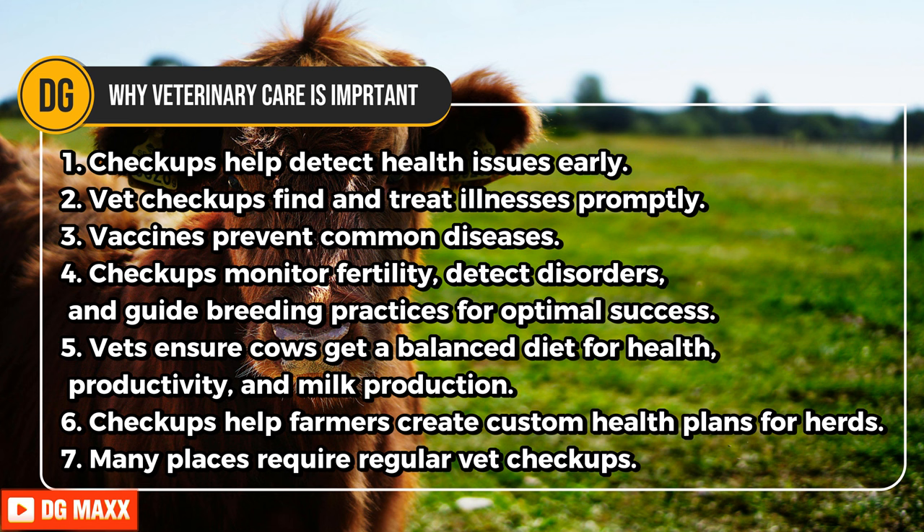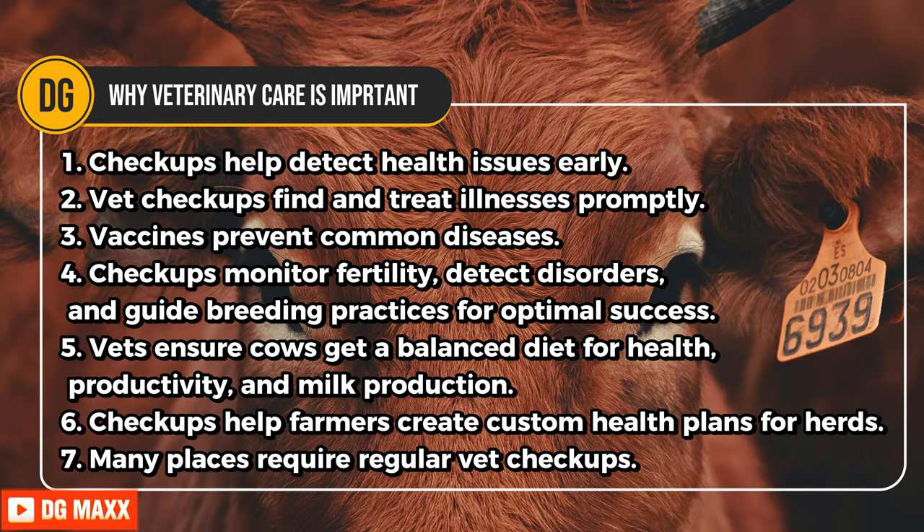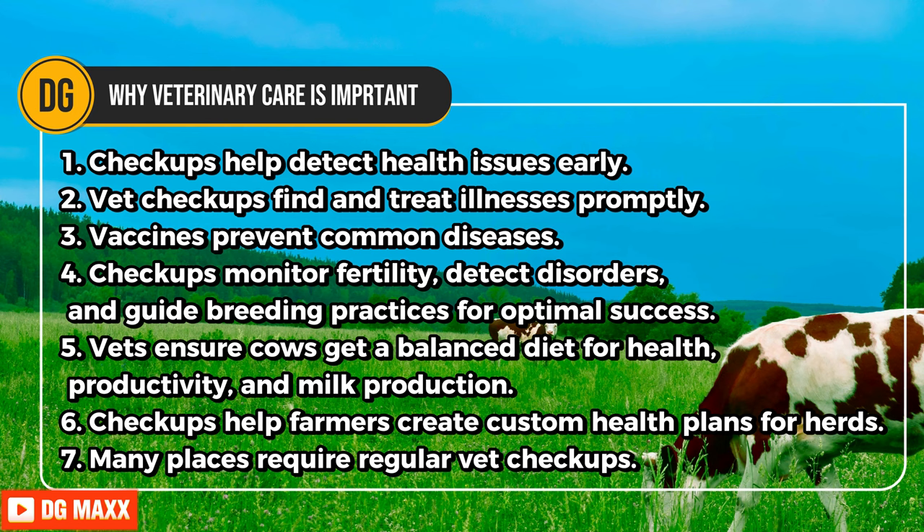Vaccines prevent common diseases including BVD, IBR, and leptospirosis, boosting immunity and stopping outbreaks. Checkups monitor fertility, detect disorders, and guide breeding practices for optimal success. Vets ensure cows get a balanced diet for health, productivity, and milk production. Checkups help farmers create custom health plans for herds covering biosecurity and disease prevention. Many places require regular vet checkups and vaccinations, and dairy farms must follow these rules to meet animal welfare regulations.